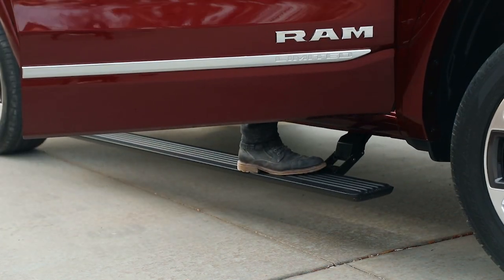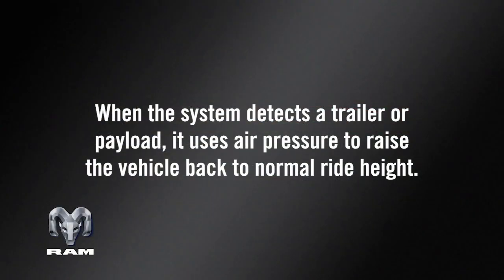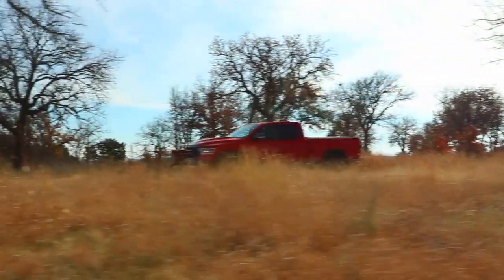The system features automatic load leveling capability. When the system detects a trailer or payload, it uses air pressure to raise the vehicle back to normal ride height. Rebel models are equipped with off-road, normal ride height, aero height, and entry-exit height only.